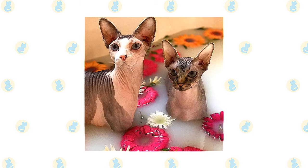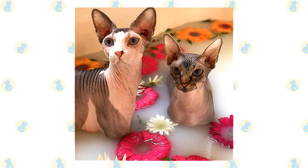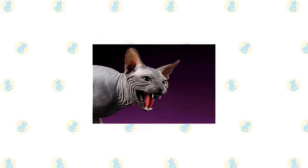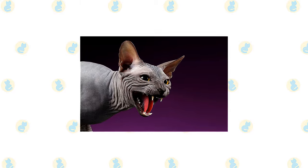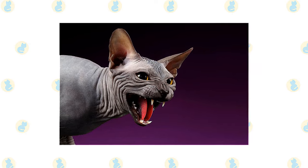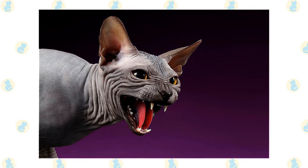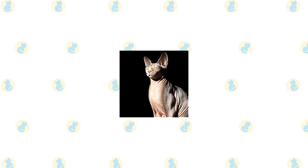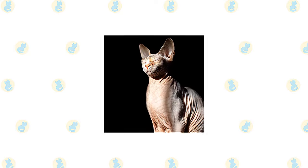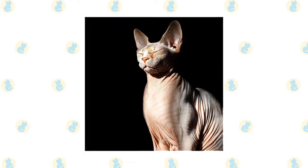Use a gentle baby shampoo or moisturizing shampoo and rinse thoroughly, especially between the folds of the wrinkles. If you begin bathing your Sphinx kitten while he is young, he will learn to accept and sometimes even enjoy baths. Baby wipes will help to keep him clean between baths. Brush the teeth to prevent periodontal disease — daily dental hygiene is best, but weekly brushing is better than nothing. Trim the nails every couple of weeks. Wipe the corners of the eyes with a soft damp cloth to remove any discharge, using a separate area of cloth for each eye so you don't risk spreading any infection. Check the ears weekly.